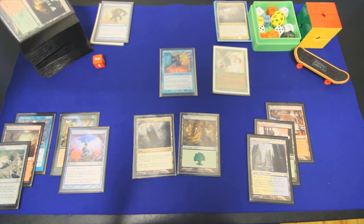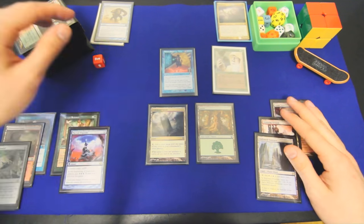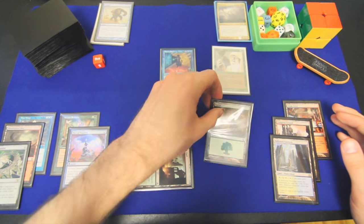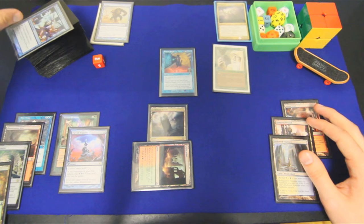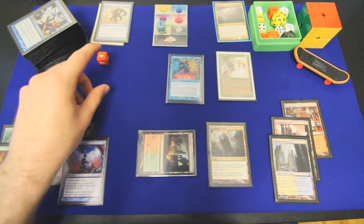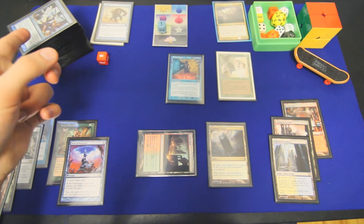We'll draw a Seer Sundial, revealing a Gruul Turf. That makes it more likely we might fire it off this turn. We're going to play this as our land for turn, float a green, and return this to our hand, revealing — oh goodness, well we might just win right here. I need to do some bookkeeping. It is turn six, and I have one green mana floating. This is a little bit awkward, actually, because it broadcasts to the whole table that we might have infinite next turn, so suddenly we look like a pretty big threat.